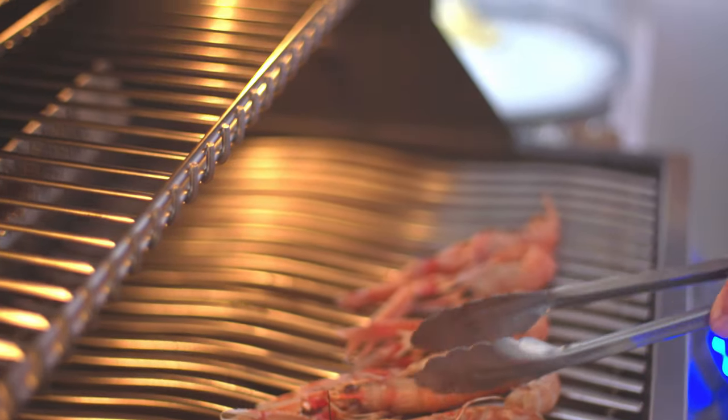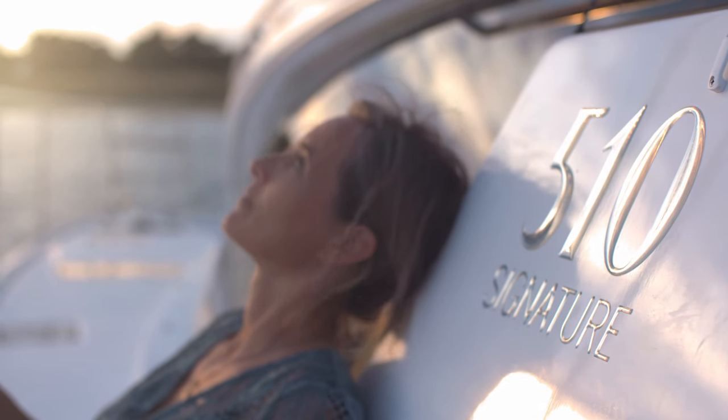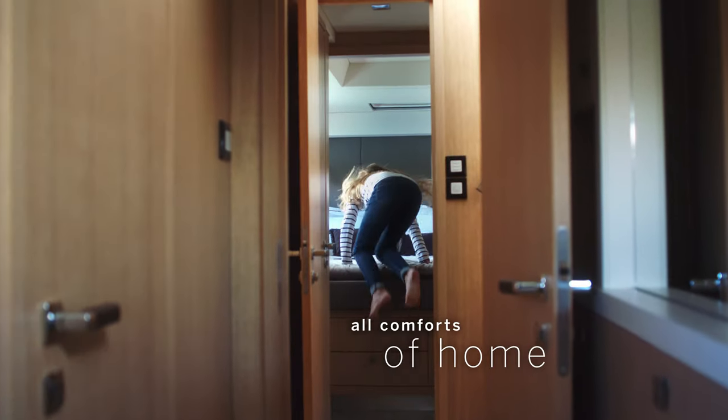Enjoying the best that each new bay, island or country has to offer, with all the comforts of home. Our experienced designers have made the most of the boat's huge volume.